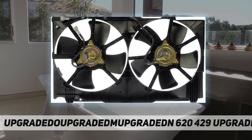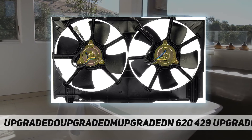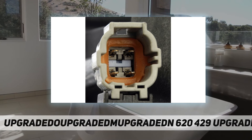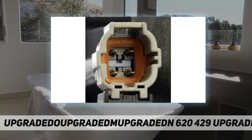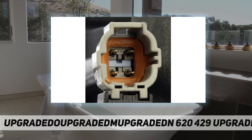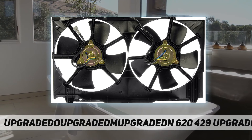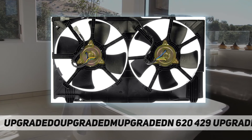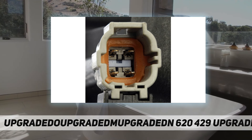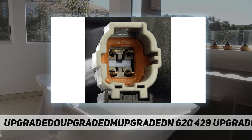Ideal replacement — this engine cooling fan assembly was precision engineered to match the fit and performance of the stock radiator fan assembly on specific vehicles. Complete package: assembly is designed with the same materials and components as the original part. Quality assured: motors are tested in laboratory settings to ensure performance.